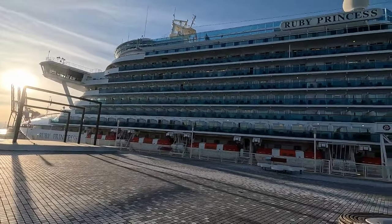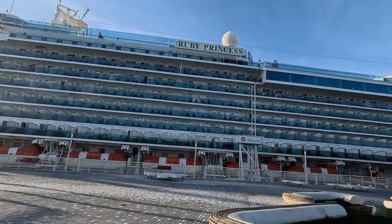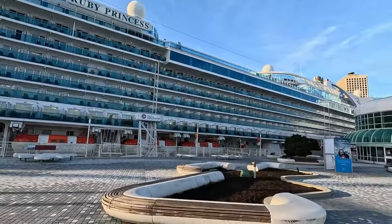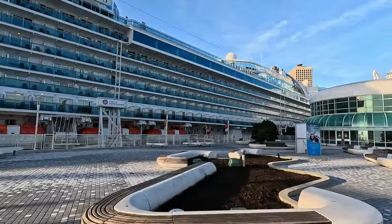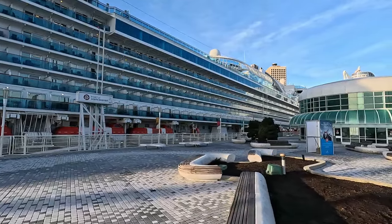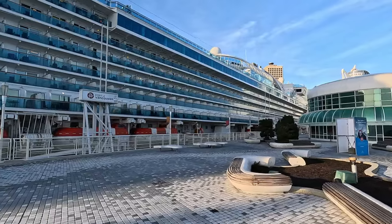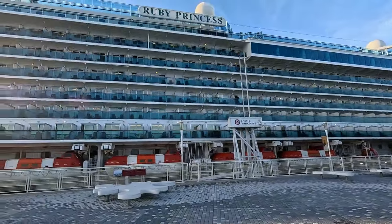Well, surprise surprise surprise — the ship was not parked on the side I thought. It was parked on the port side, on the other side this morning, so much for paying extra for that window view. I should have taken the city view anyway. Here's the Ruby Princess waiting for us.